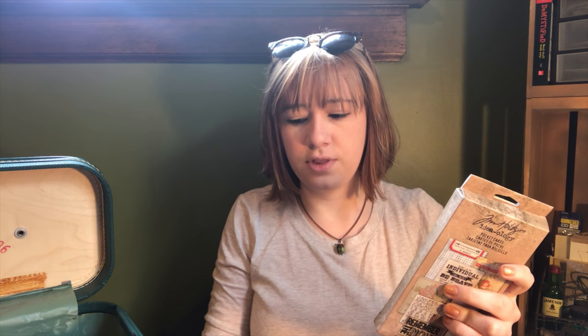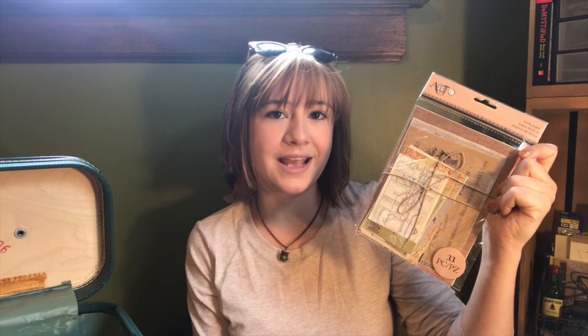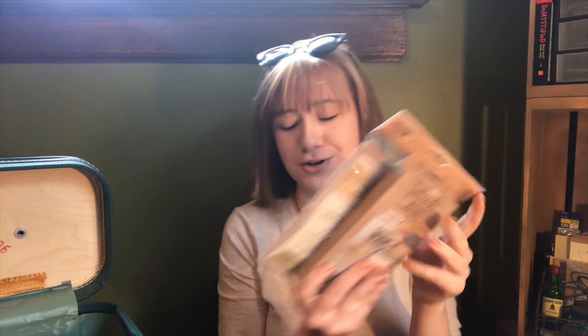These two things are not usually in my writing case, but I stuck them in there because I just got them recently. This is a Tim Holtz Ideaology pocket cards set — they're just little decorative cards you can put in journals, bullet journals, scrapbooks, whatever. I thought they were really cute. And then this is artsy book pages, which you can use for decoration in your bullet journal or actual journal. I got book pages because I love books and I also like this sort of vintage style. These have just been in there for a couple of days because I keep meaning to use them in my journal.